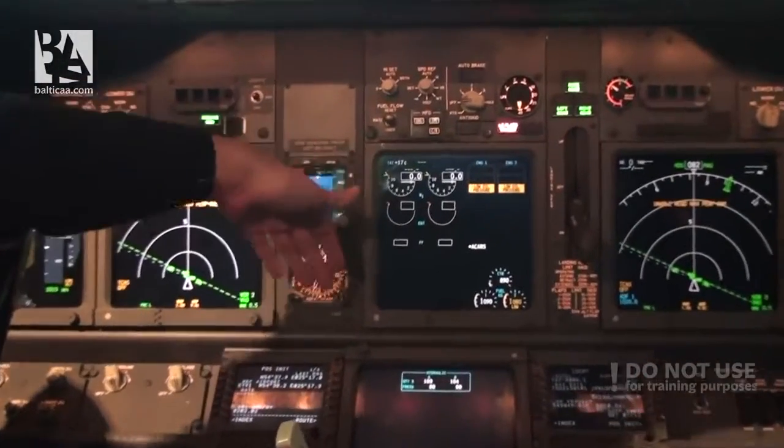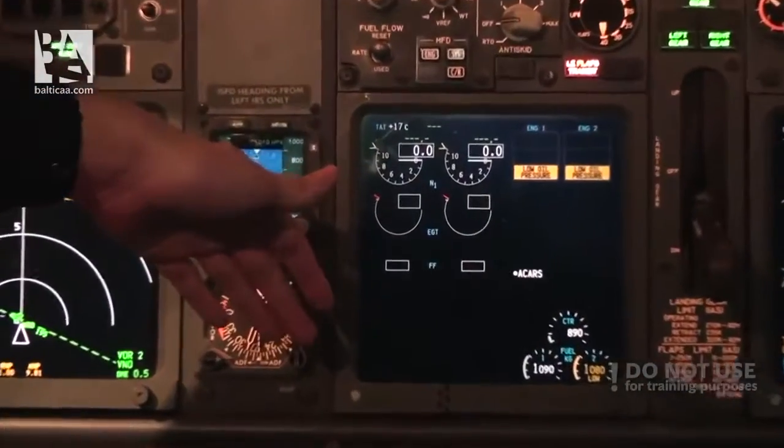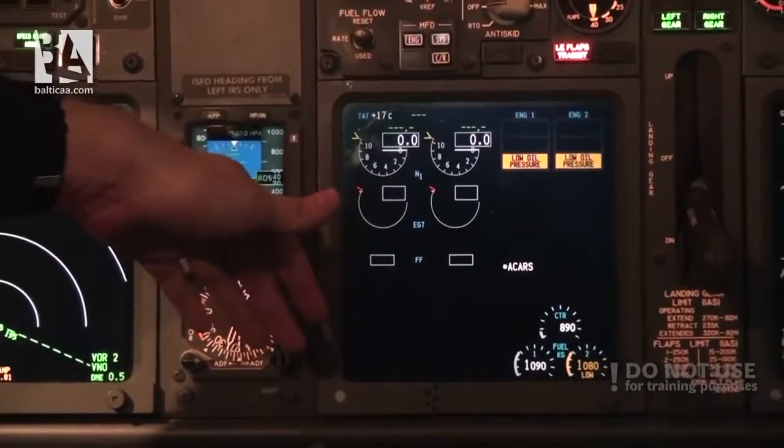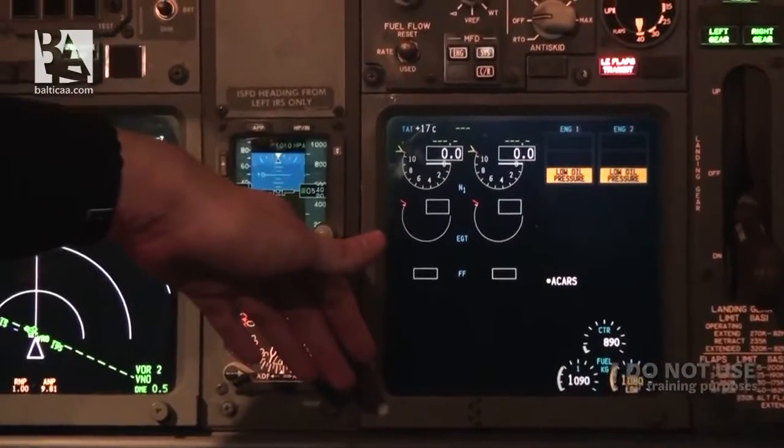Or you can select the systems page where you currently have the hydraulics - A and B quantity, percentage, and pressure. Flight control indications would also appear here but they are not present at this moment because the system is not pressurized. On this multi-function display you can also see the view through a camera in the cabin which is located at the cockpit door.